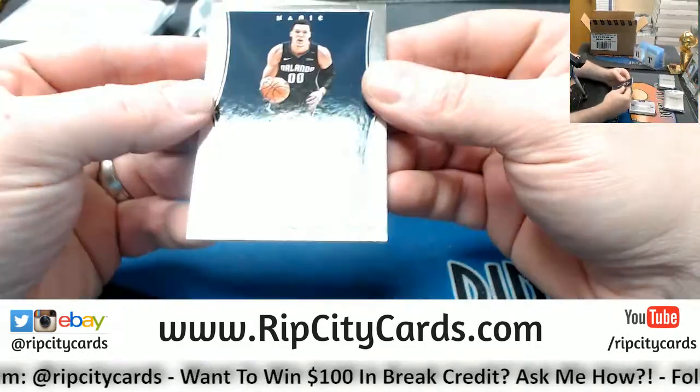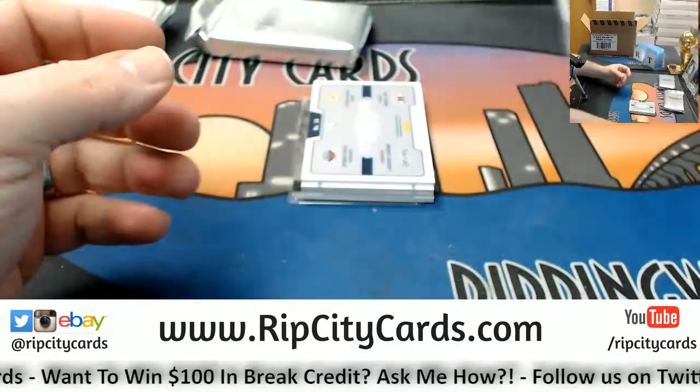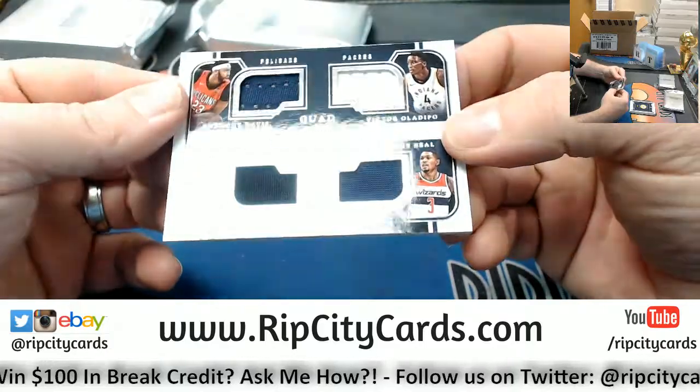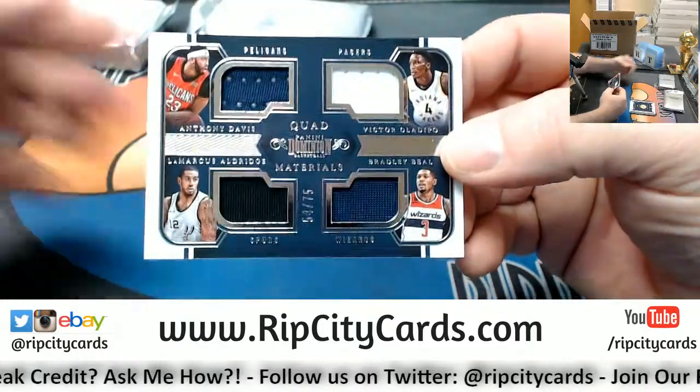It's not selling well. We've got an Aaron Gordon at 75 for the Magic. Quad is Pelicans, Pacers, Spurs, and Wizards: Anthony Davis, Victor Oladipo, LaMarcus Aldridge, and Bradley Beal.